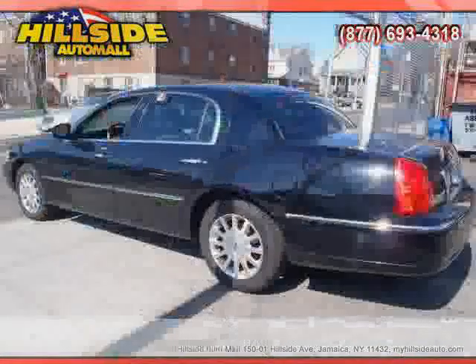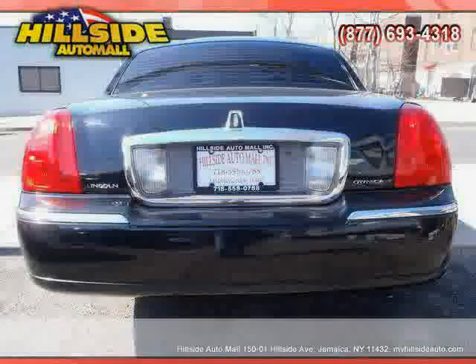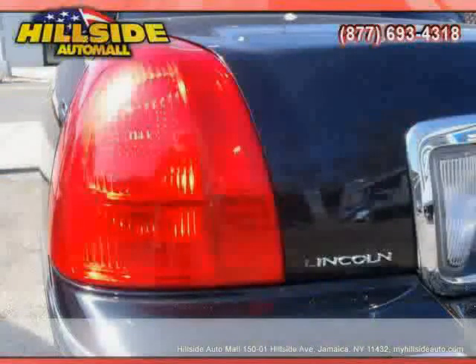Traction control, four-wheel anti-lock brakes, vehicle anti-theft system, power passenger seat, and cruise control — driven with care for 87,485 miles — makes this Town Car an easy choice for you.